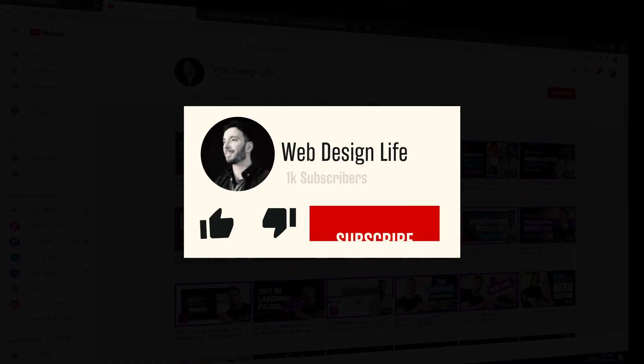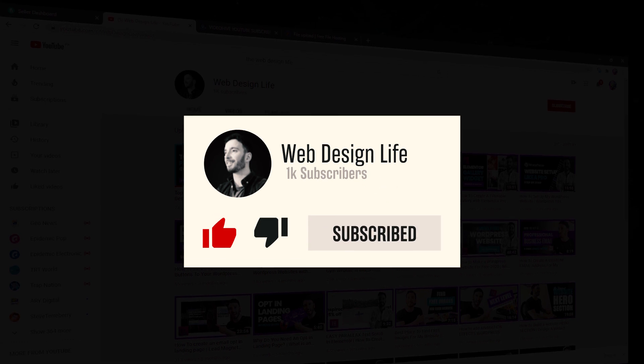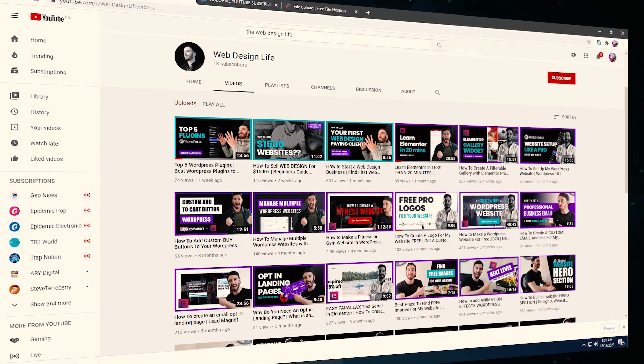There you have it, guys. Hopefully you found that really useful. You now know what type of businesses to approach for that $3,000 website mark, what features and functionalities are included, and you've seen a real-life example of what a $3,000 website looks like in my own web design business. Next up in this series, we're going to be talking about $5,000 websites — I'll share another example and how you can start selling $5,000 websites for your business. Thanks for sticking with me. Please hit the subscribe button and bell notification to be notified of future releases, and go check out the other videos on this channel.